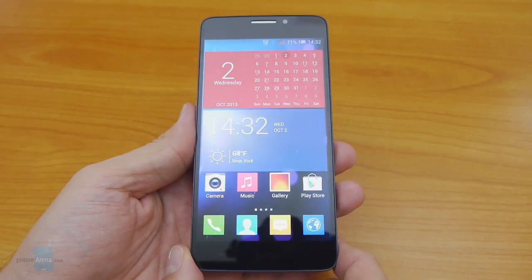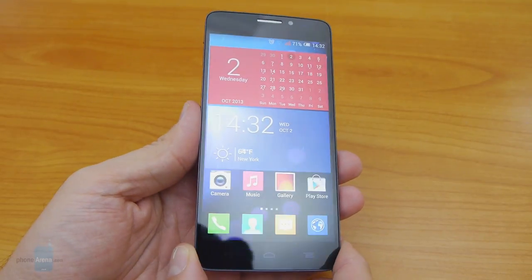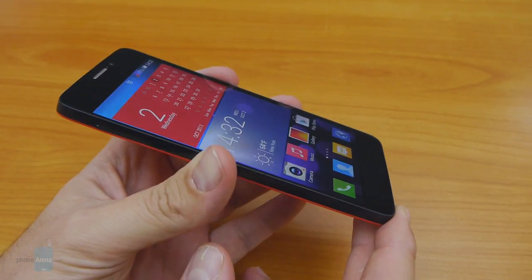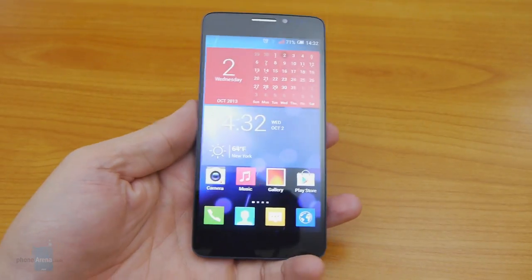The screen is very bright with good reflection coating, meaning you won't have trouble viewing it outside even under direct sunlight. Brightness and color shift slightly at extreme viewing angles, but again nothing out of the norms for a good IPS LCD screen. Overall, the Idol X is graced with one excellent 5-inch Full HD panel.